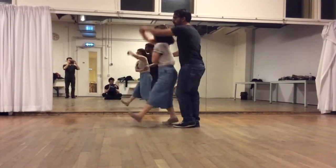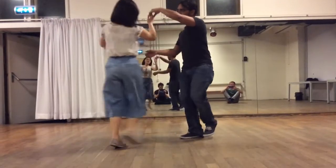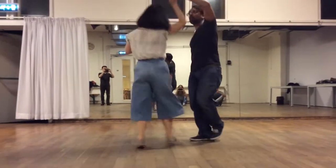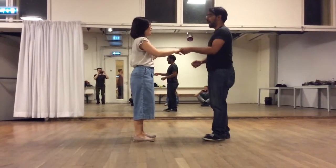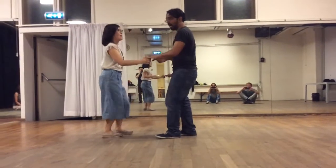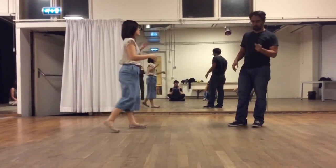The eight-count tuck turn: pu, ba, shu, ba, da, step, step, trip, step, rock, step, trip. One time — pu, ba, shu, ba, da, shu, shu, ba, da. Making sure that we travel with the follow on the step, step. And making sure that we make this pu, ba, shu, ba, da really, really confident. And don't be too far away from the follow, don't be too far away.